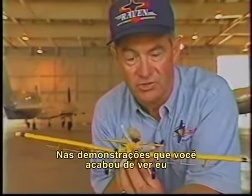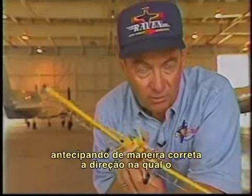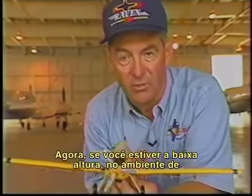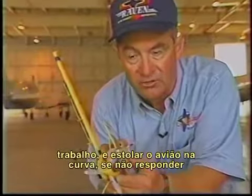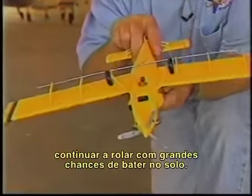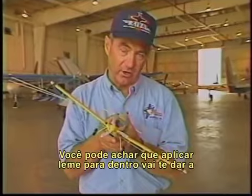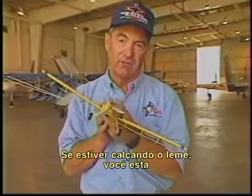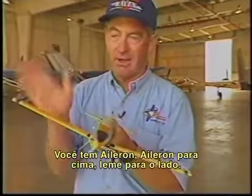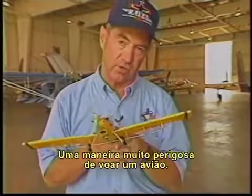In the flight demonstrations you've just seen, I had altitude, intentionally stalled the airplane, correctly anticipating which way the airplane would roll, and came in immediately with the correct control input. Now if you're down in a working environment at turn altitude and you stall this airplane and do not come in immediately with the correct response, the airplane will continue to roll and could very well impact the ground. You may think that standing on the bottom rudder will give you the tightest turn — wrong. If you're standing on a rudder, you're compensating with stick: aileron down, aileron up, rudder off to the side. Very inefficient and very dangerous way to fly an airplane.